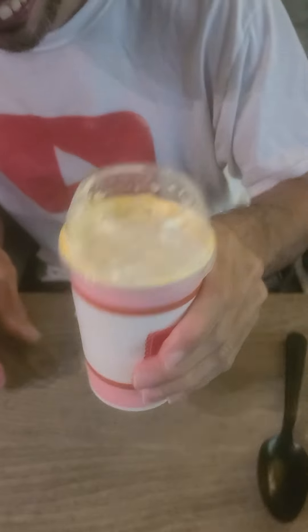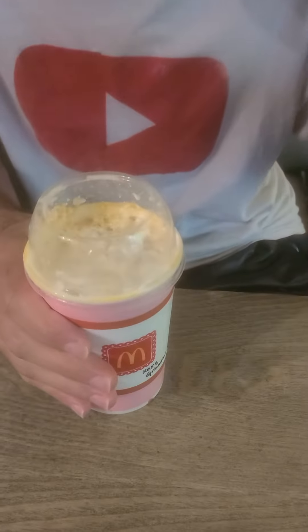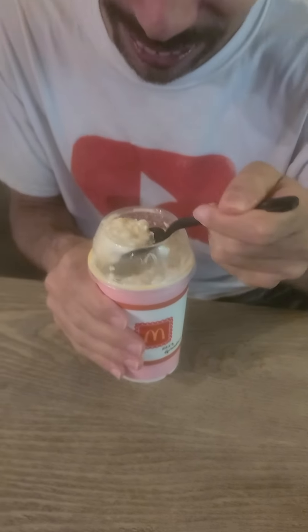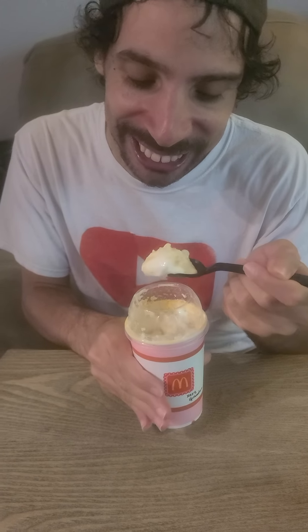So you can see the classic McDonald's McFlurry. I'm actually going to keep the cover on. This is the Grandma McFlurry.